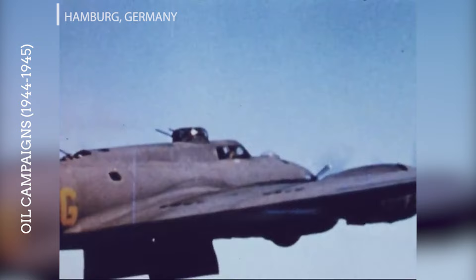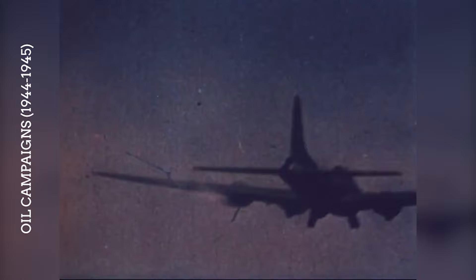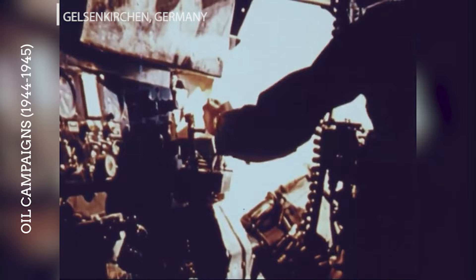Hamburg was a major target due to its oil refineries and storage facilities. B-17s participated in raids against Hamburg, aiming to disrupt the oil supply and distribution network. The attacks on Hamburg's oil infrastructure were part of a broader campaign against German industrial cities, with the strategic goal of impacting the war's logistical support. Located in the Ruhr Valley, Gelsenkirchen was home to the Nordstern synthetic oil plant. B-17s bombed this site multiple times, contributing to the overall effort to reduce Germany's oil production capabilities, though the Ruhr Valley was heavily defended, making these missions particularly hazardous.